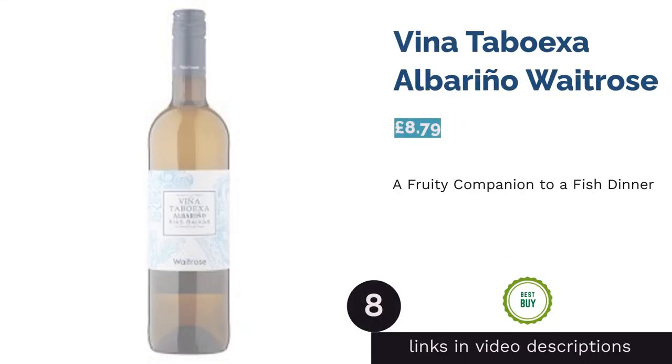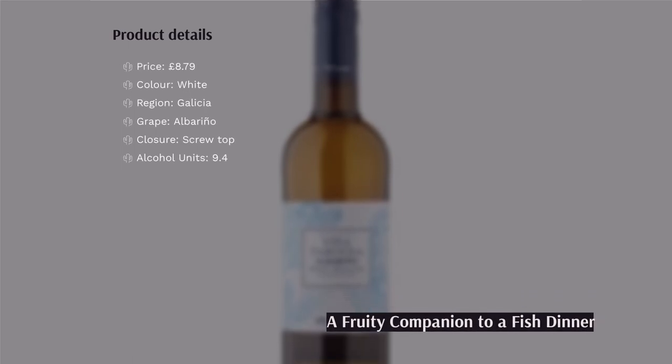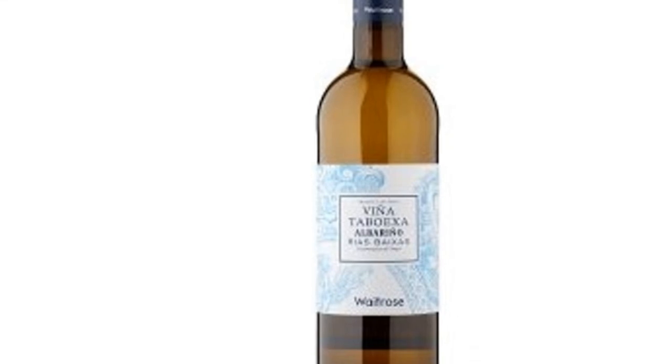The next product is Vena Taboexa Albariño from Waitrose. This Albariño wine is perfumed and floral while bringing a fresh, zingy hit to the palate. To go into detail, you'll taste apples, juicy spring fruits, and a touch of lemon blossom.